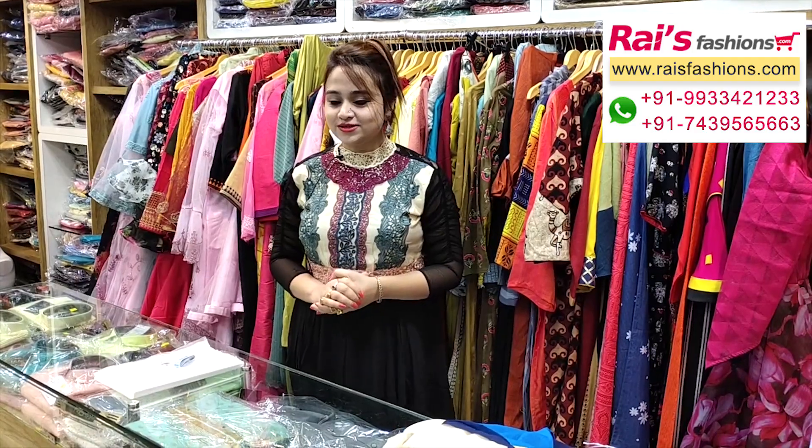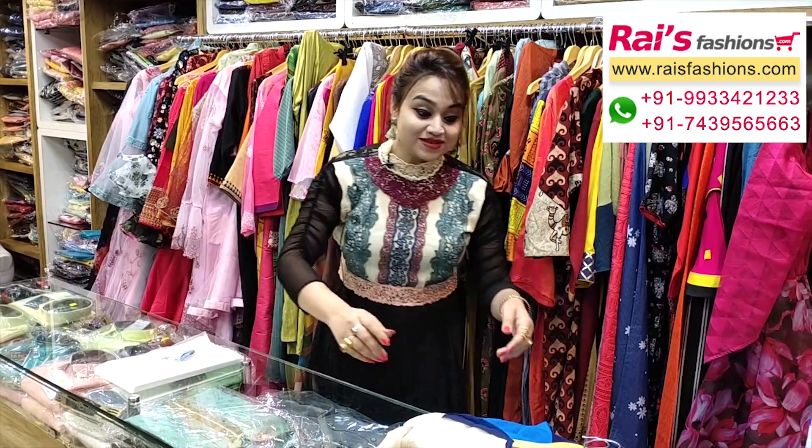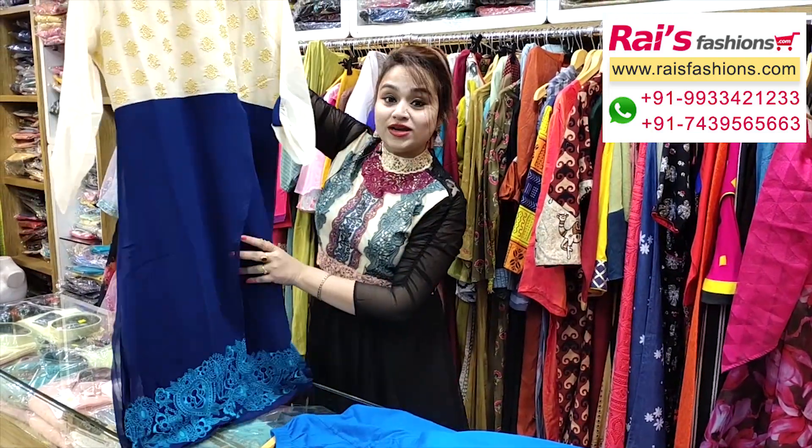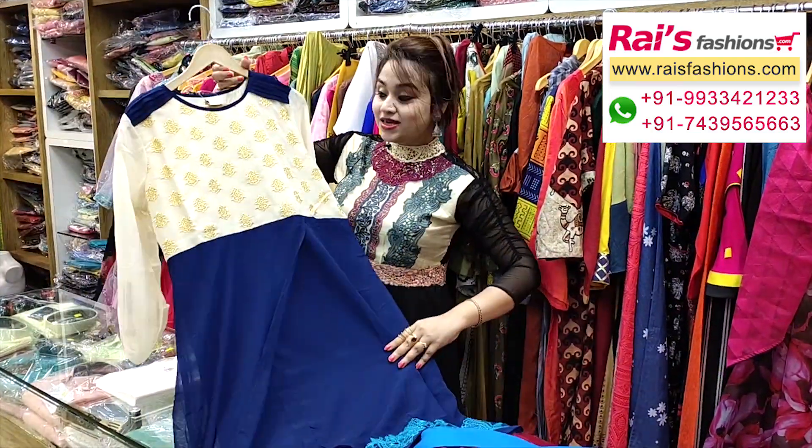Hey everyone, good evening. I'm Reshmi from Rai's Fashions. I have selected some exclusive fashionable dress collections only for you, so let me display very smart and fashionable looks.